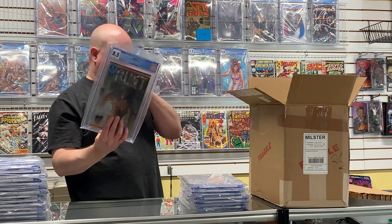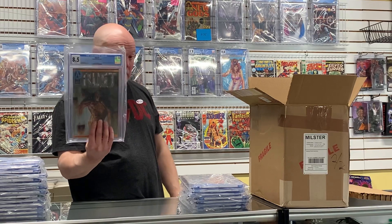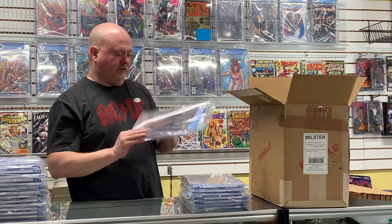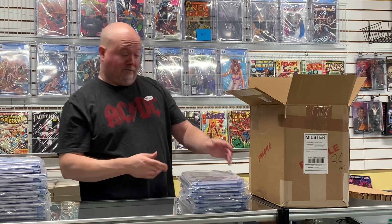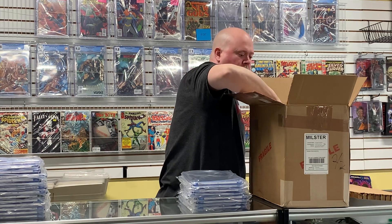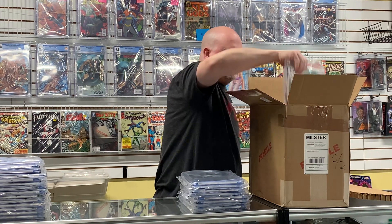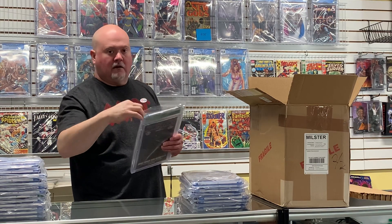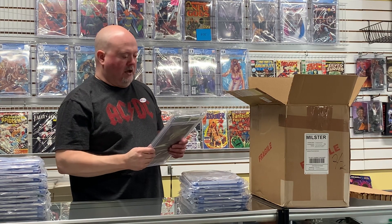Here's Rust #1 with a full-page Spawn ad — this is actually the first appearance of Spawn in any comic, through advertising. It came back an 8.5. It is a book on the rise; Spawn is getting hot. It might have cooled off a little bit with COVID, but with the speculation around the movie, it is on the rise.